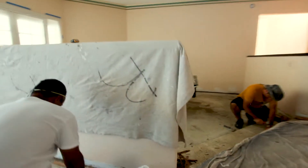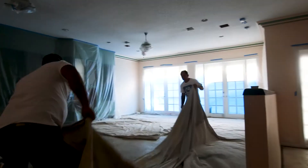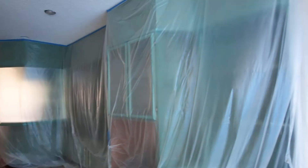One other thing that is very important is masking, organizing, protecting the floors, the furniture, the walls, and protecting everything, because a lot of dust and a lot of debris is related to this job.